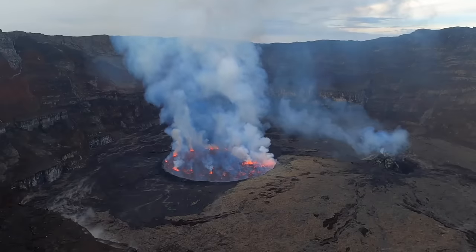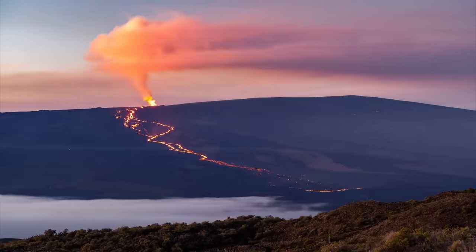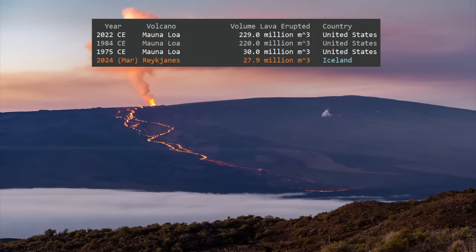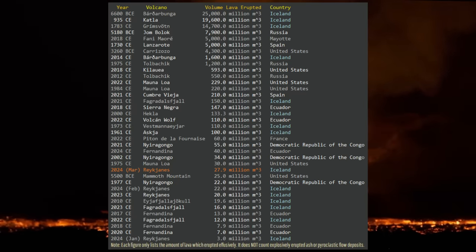While it is larger than one of Nyiragongo's three recent flank eruptions, it is still smaller than all three of Mauna Loa's recent eruptions. In a world context, the current eruption is indeed quite small.